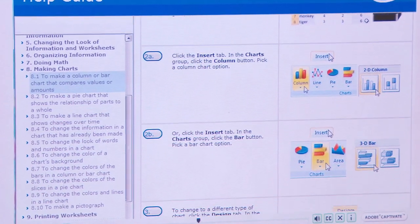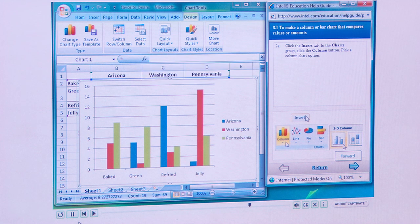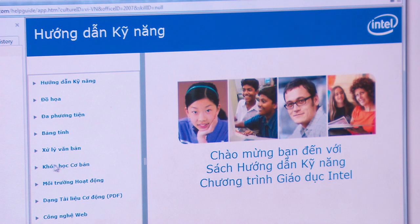Intel supports their programs with a help guide with screenshots that support the step-by-step activities, and it's available in at least nine different languages. I think it's really improving their personal confidence with digital.